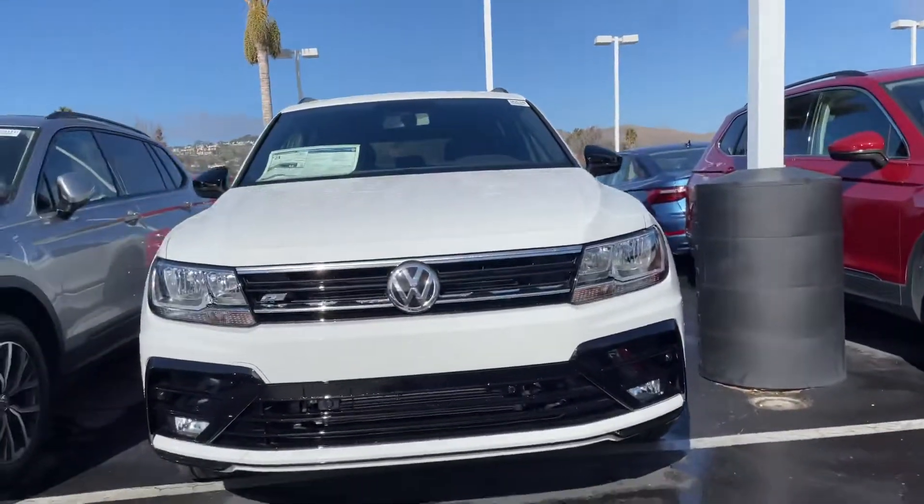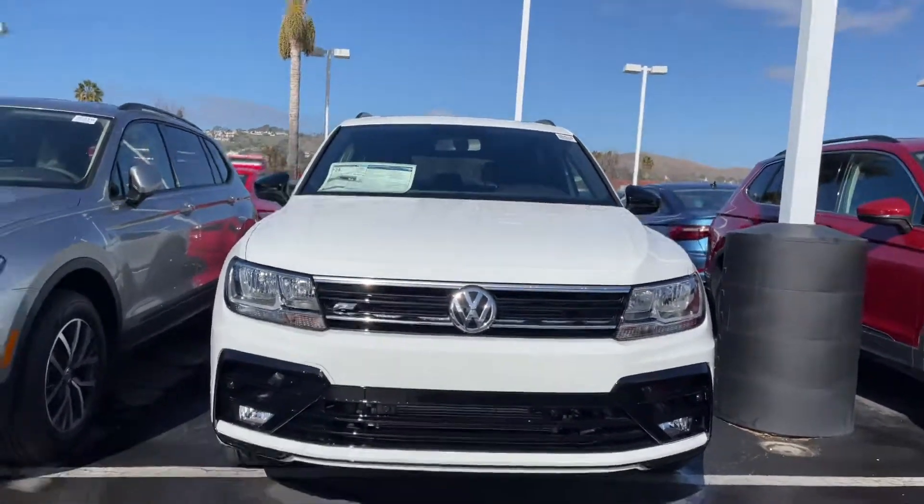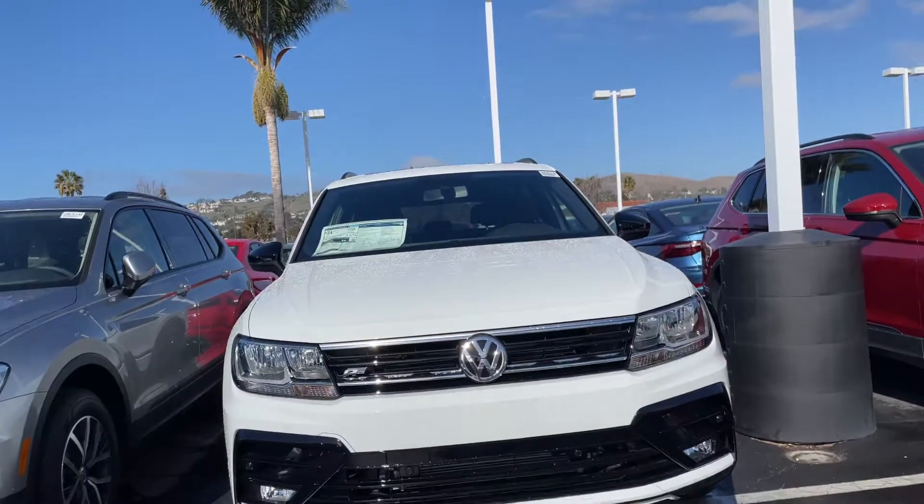Hey Karina, it's Niles Lofchager here at Capstone of Volkswagen. I hope you're having a wonderful day. I'm here in front of the 2021 Tiguan SE R-Line Black.